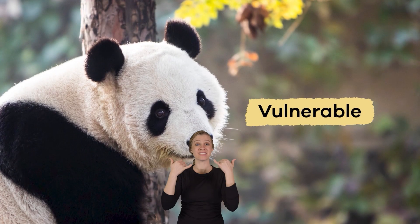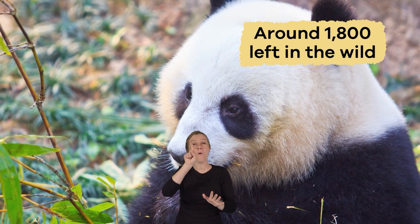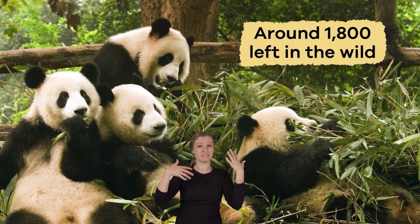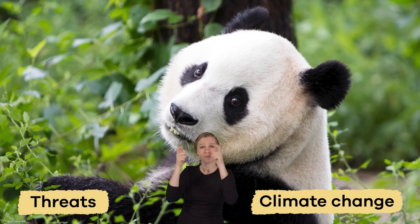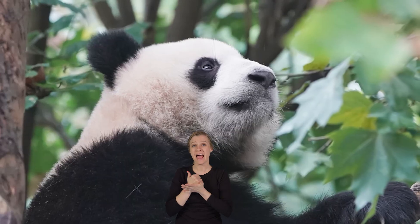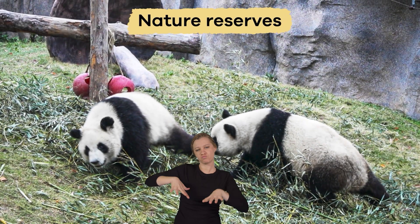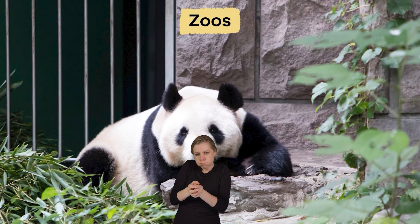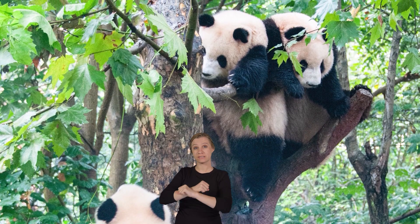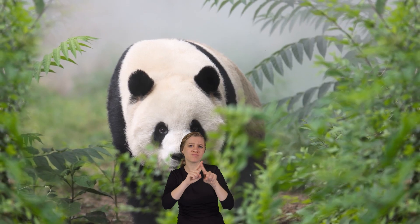Right now, pandas are considered vulnerable and are no longer endangered. However, there are still only around 1,800 left in the wild. They face threats like habitat loss due to deforestation and climate change, which makes it hard to find enough bamboo to eat. To help protect them, many organizations work hard to save their habitats and create nature reserves where pandas can live safely. Breeding programs in zoos also help increase panda population. By protecting them, we also protect their entire ecosystem, which benefits many other plants and animals.